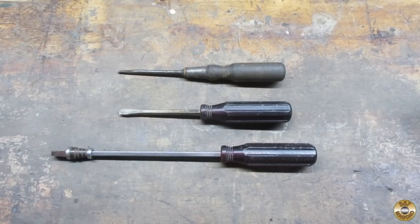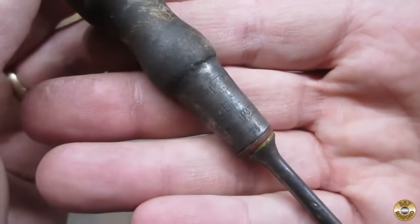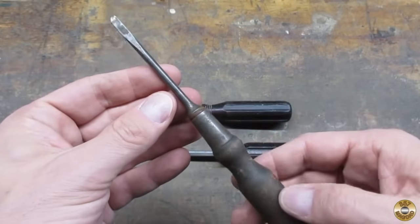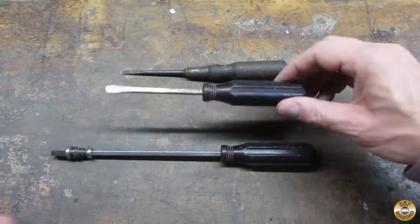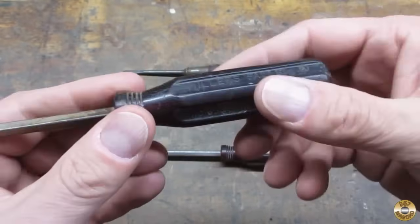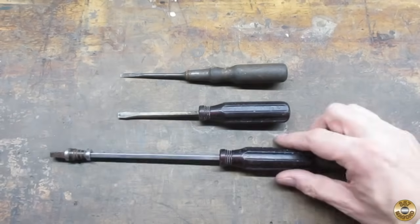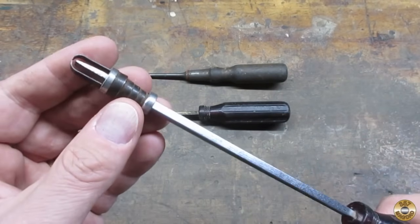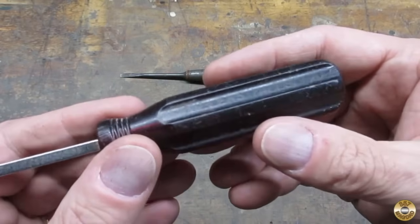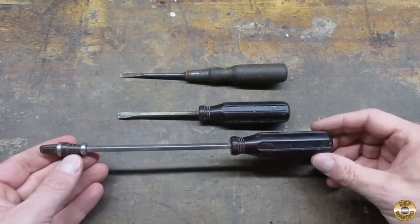Here's three more screwdrivers. You know I like my wood-handled screwdrivers. I was attracted to this one because it's a Stanley Bell System. This one here is a Miller's Falls — I think this might be the first Miller's Falls screwdriver I've come across. I think this dark red handle would clean up nice. I've got a pretty good sized collection of screw-holding screwdrivers, but this one I was attracted to because it's also a Miller's Falls. There's the part number, so I had to have that one.